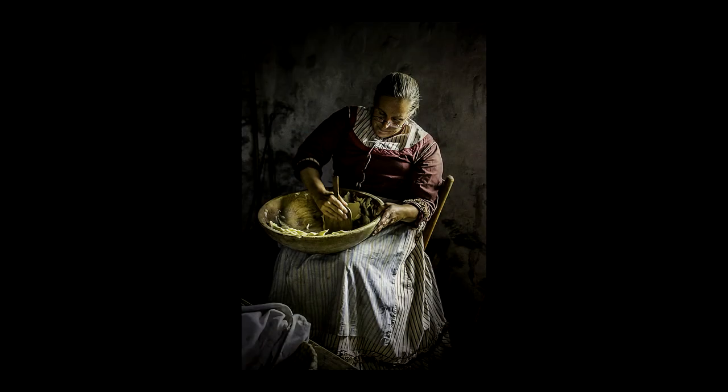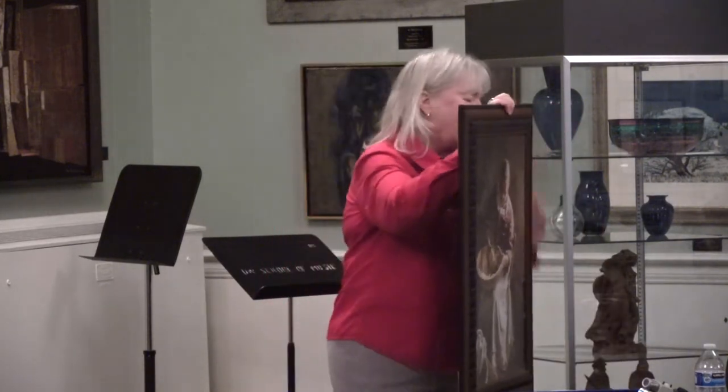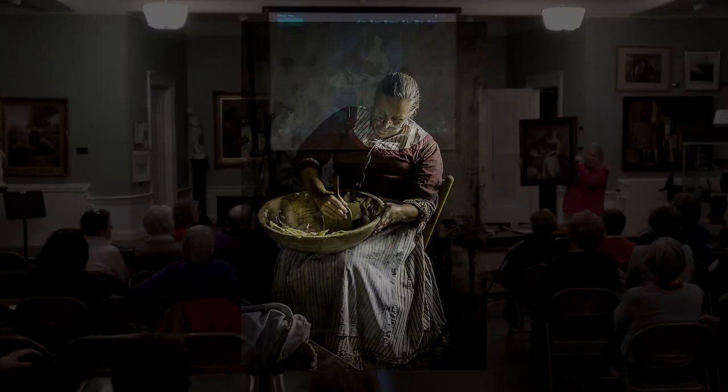One of my favorite spots ever to shoot is Old World Wisconsin. I love that place because the natural light in there is so beautiful, and to have them dressed up in their characters — I just love going up there. I would really like to do a book deal with them and do a whole book of my images of them. I had this one printed and framed and to me it looks like an old Dutch painting.